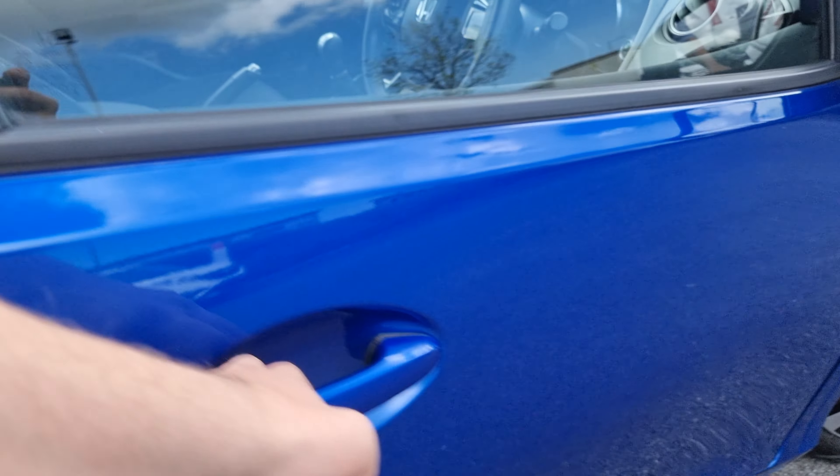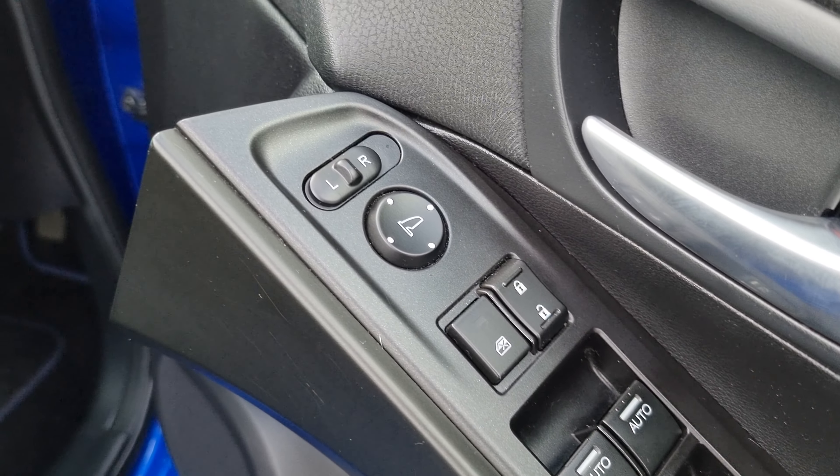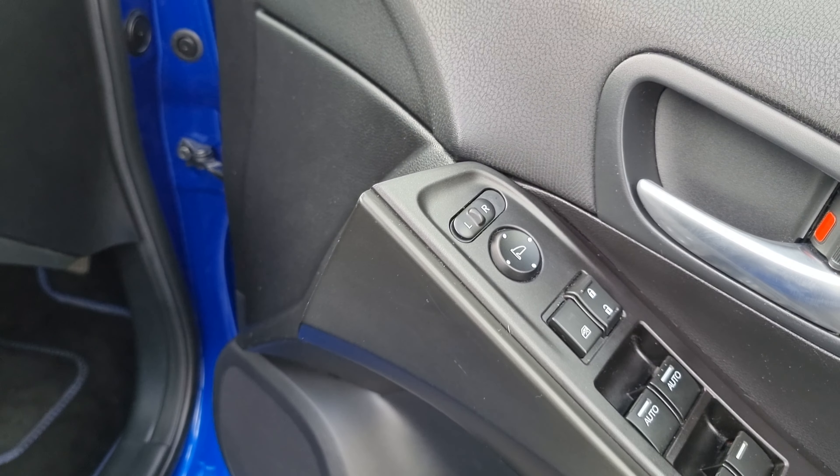However, only the front two windows are actually automatic. We've got central locking and window lock, along with electric adjustment for the wing mirrors.